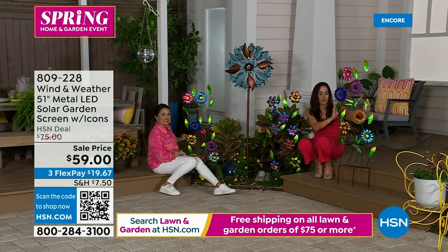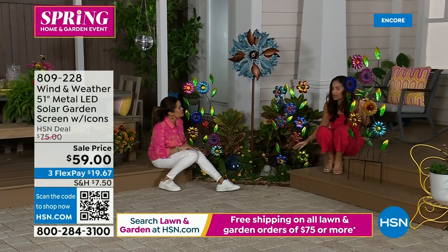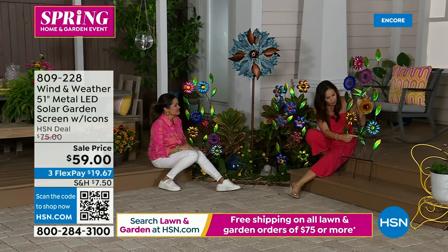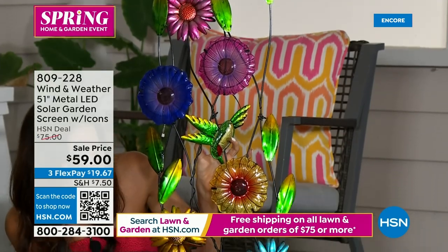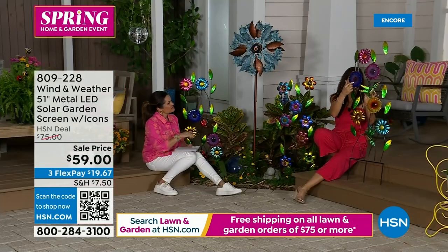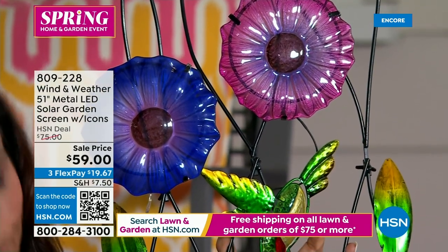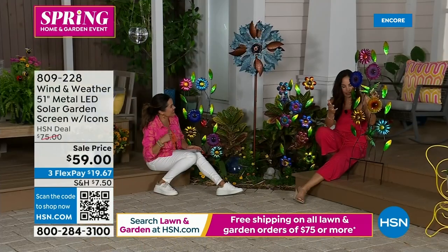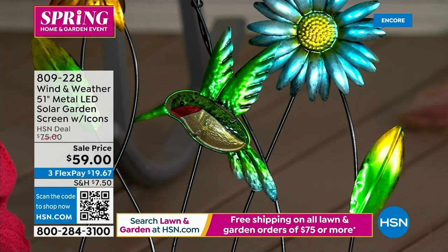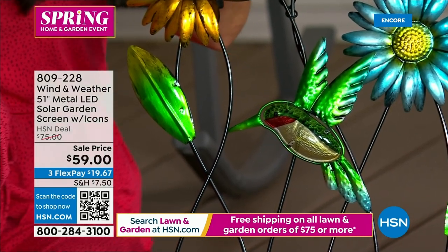These solar garden screens are new to the spring collection this year. They are four feet three inches tall and about a foot and a half wide — never offered in solar form before. The hummingbird design features an actual stained glass body, and the three flowers with solar lights are also stained glass. The colors are magnificent — leaves going from green to gold with beautiful brush stroke detail. If you want the hummingbird, there are only five dozen available.